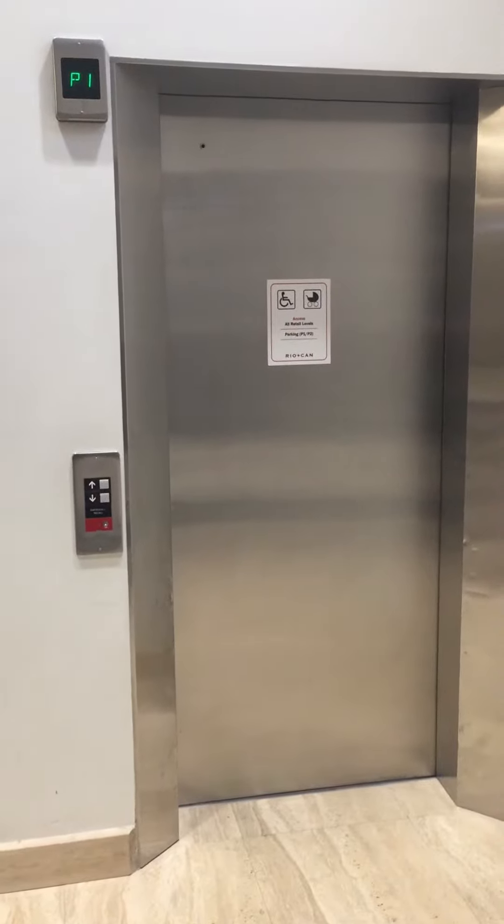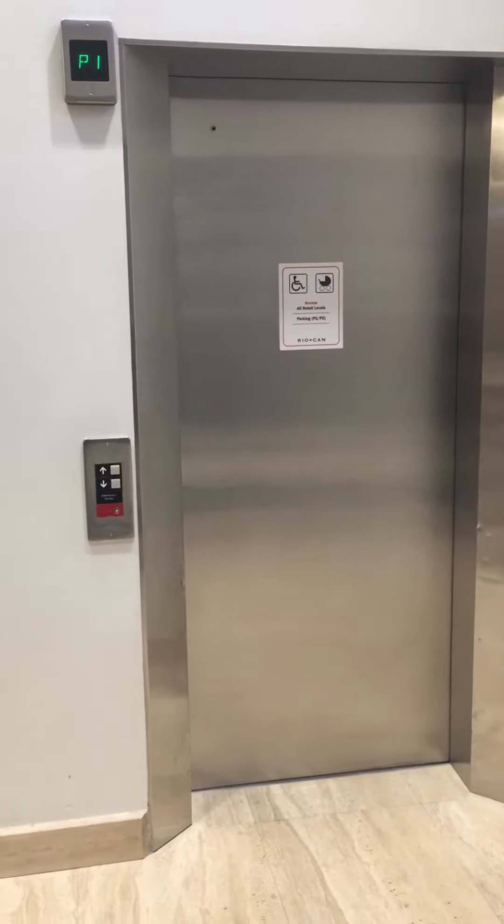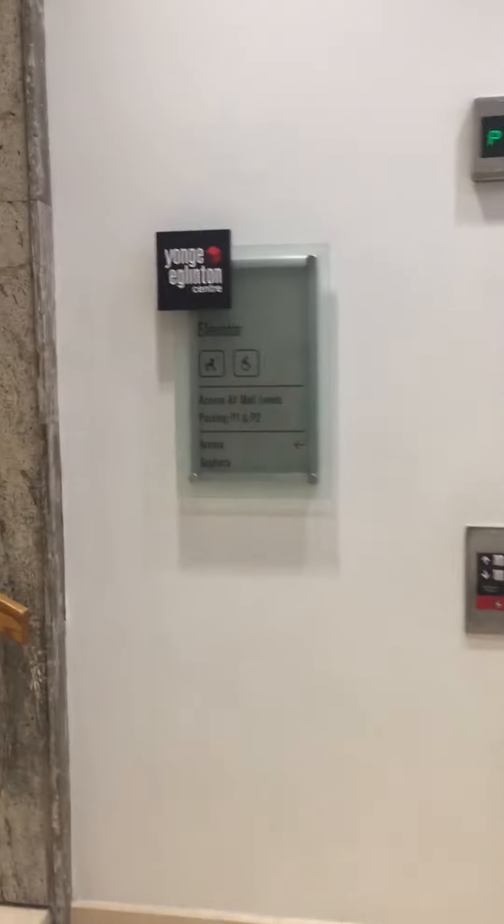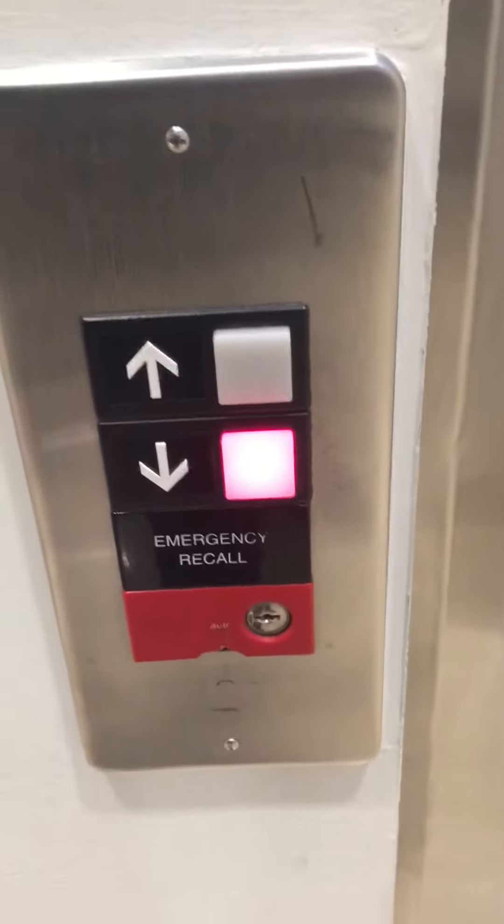We are at the parking elevators and all retail elevators at the Yonge-Eglinton Centre in Toronto, Ontario. This is on P1, by the way. We will start off by going down.